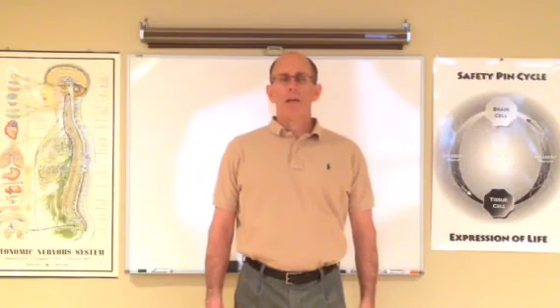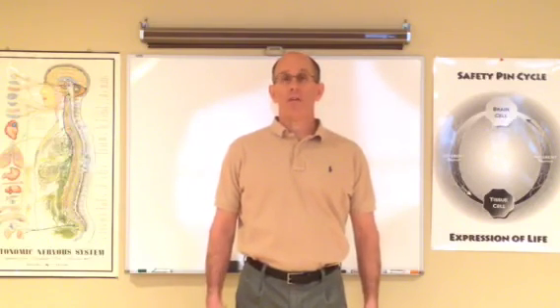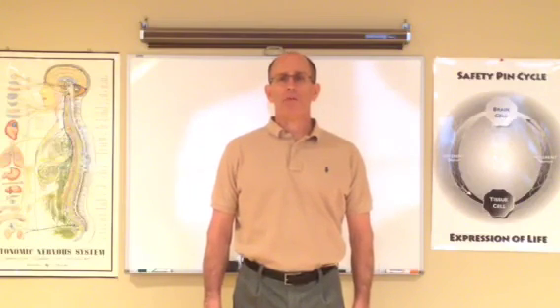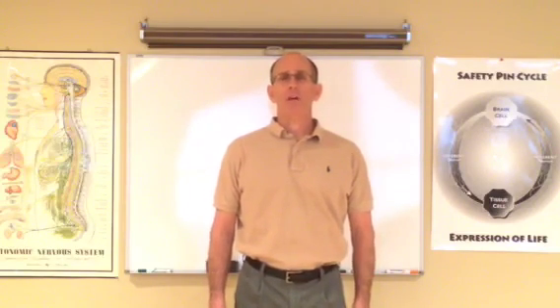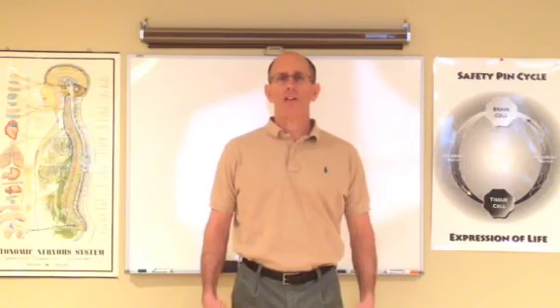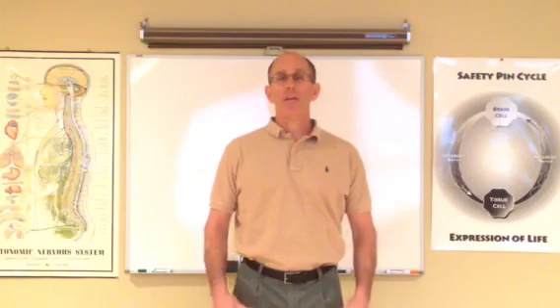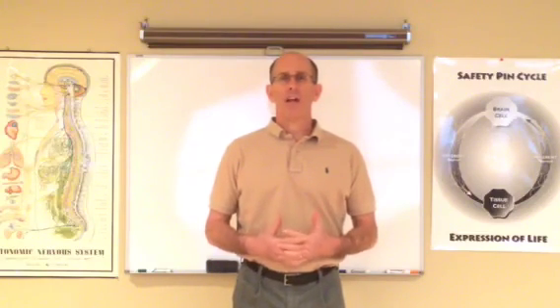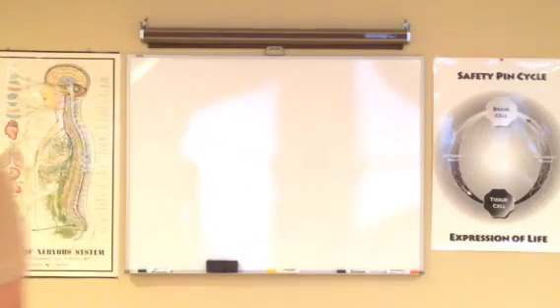And there you have it — that's the neck stretching set from the Tai Chi stretching set that I do daily. So give it a go, and I think you'll see great results. You'll feel less tension, and you'll be contributing to your own well-being, which is what this is all about. Have a great day!